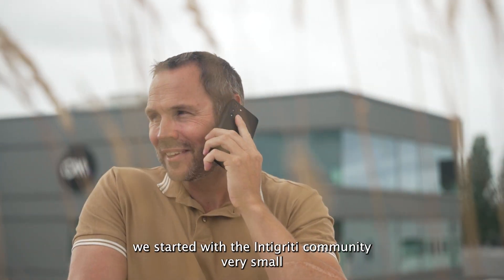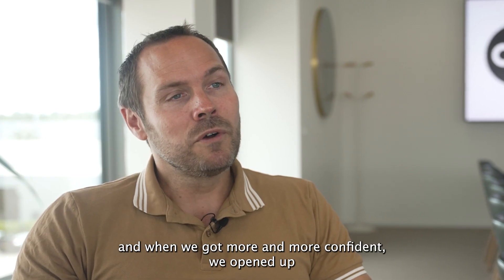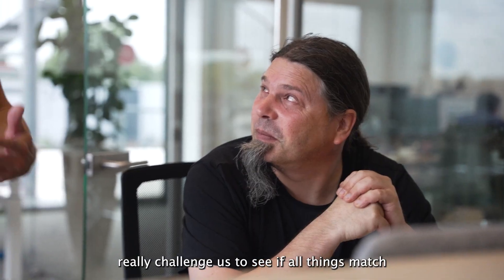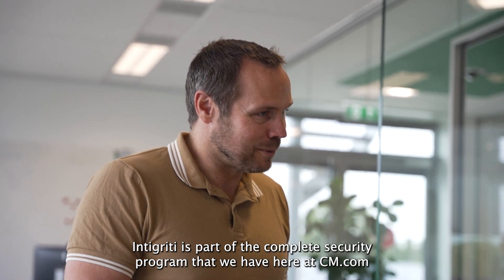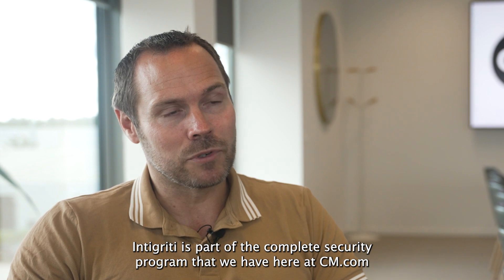We started with the Intigriti community very small, in a close community. And when we got more and more confident, we opened up. These researchers that work for Intigriti really challenge us to see if all things match. Intigriti is part of the complete security program that we have here at CM.com.